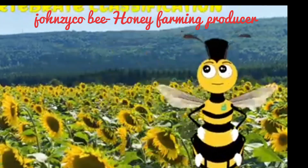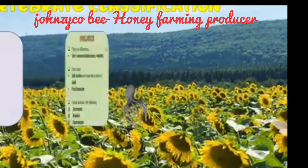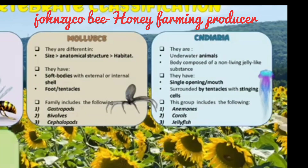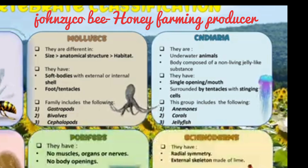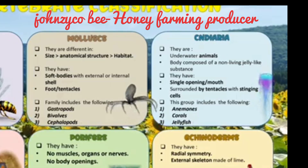Honey bees are invertebrates because they do not have a backbone, and they are part of the insect family. They are herbivores as they only eat plants.